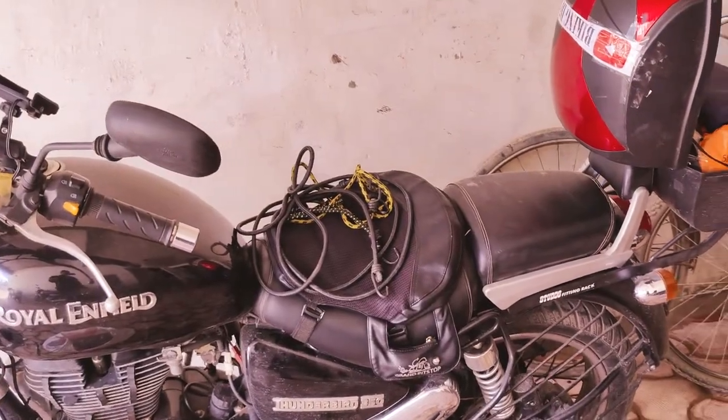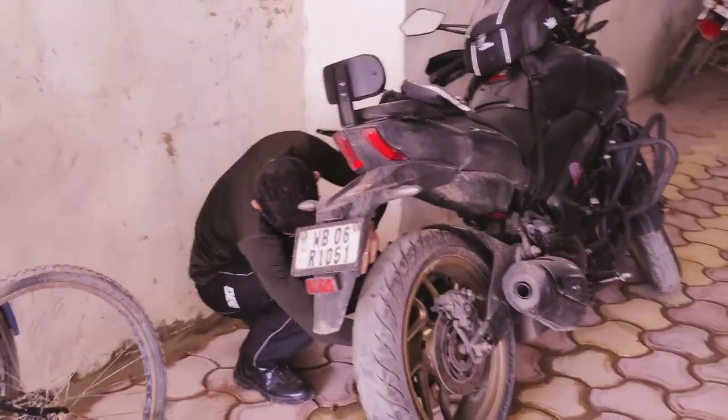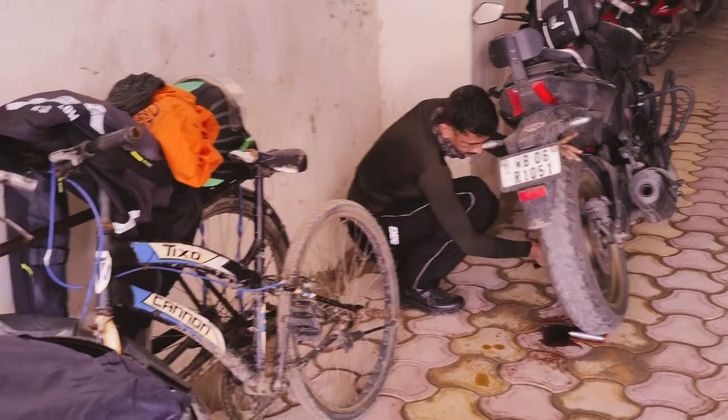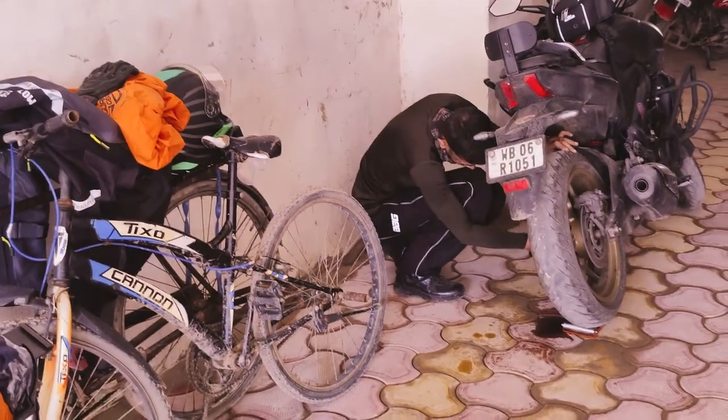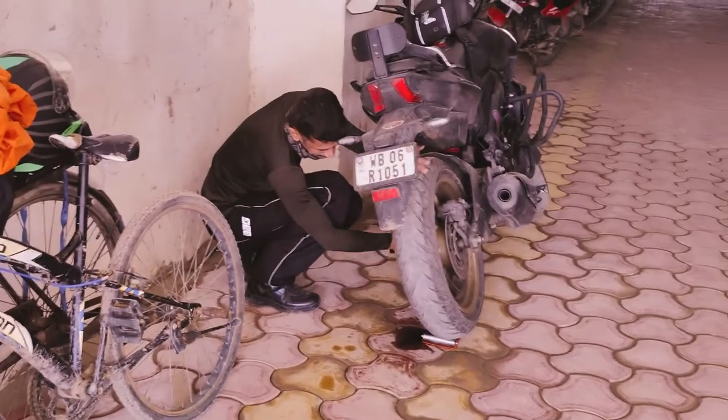Hey guys, welcome to Biking Diary. Today I've got a fun topic to cover — for all you bikers who travel on your bike, you know that putting up your bag, be it a saddle bag or a tail bag, every day is a task. It's a painful task. So today I'm going to compare between saddle bag and a tail bag — which one is easier to put on. I have my Thunderbird and I'm going to put up my saddle bag, and here is my partner and he's going to put on his tail bag. We are going to start tying up the bag at the same time and we'll see who finishes it faster and is in a better position — with a smile, or who is like, ah, I hate this stuff.